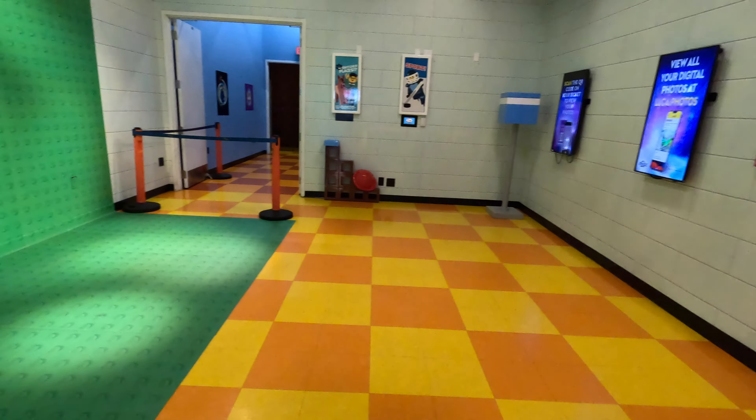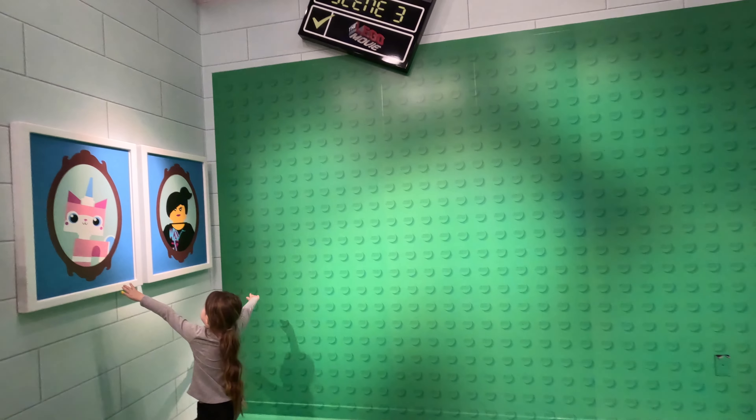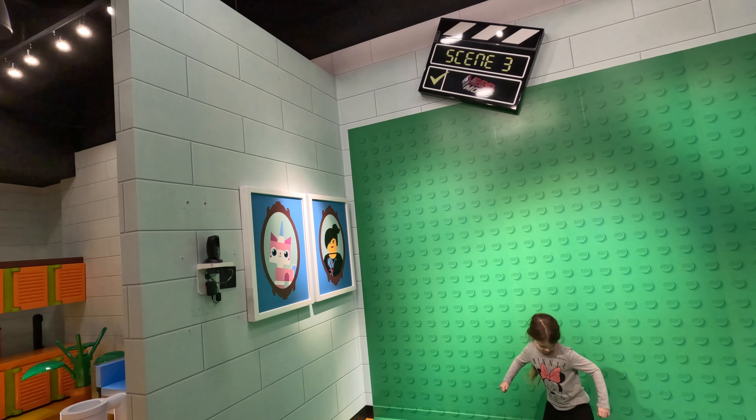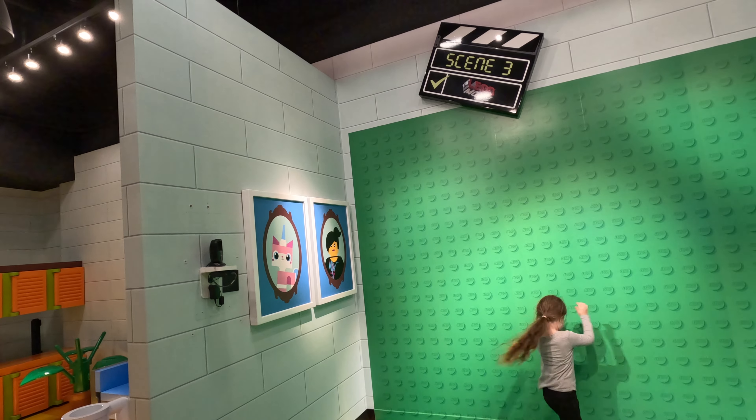After leaving Emmett's living room you'll enter the room where you can meet Emmett. It's Unikitty and Lucy. Emmett wasn't home when we were there but my daughter still paused for a dance break at the Photo Spot backdrop.